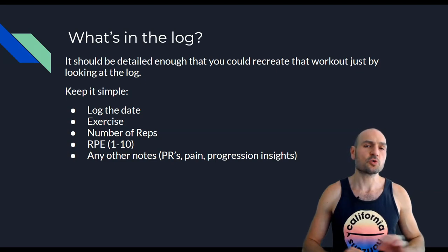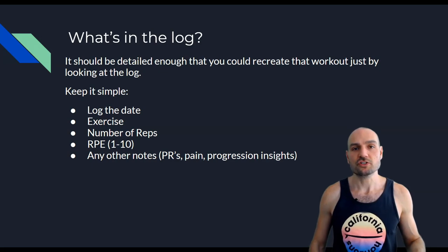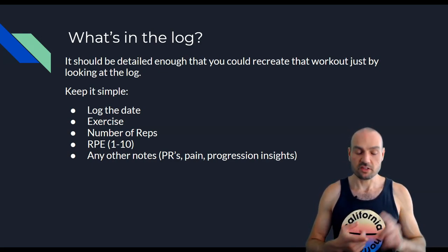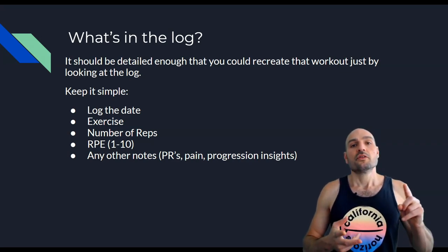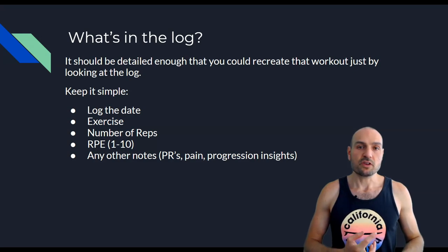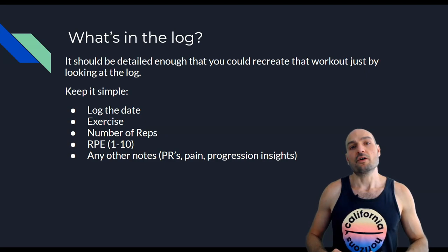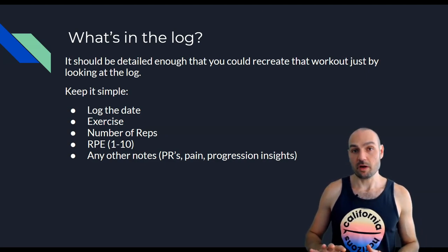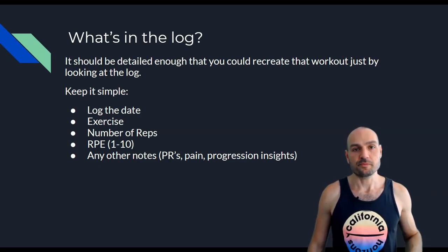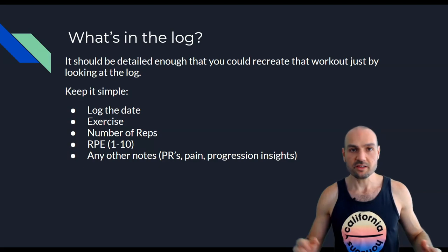What do we put in the log? Keep it super simple — just enough detail to recreate that workout by looking at it. I log the date, the exercises I did, and for every exercise I put the number of reps I achieved in every set.